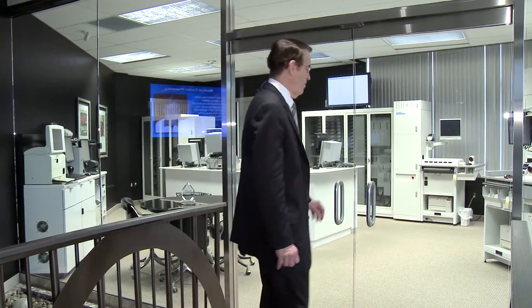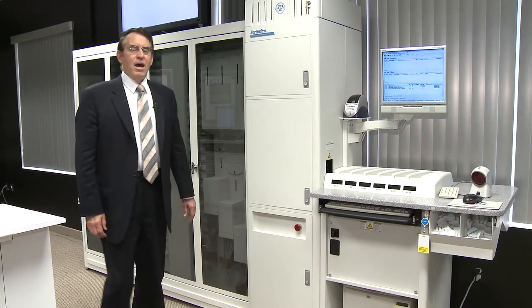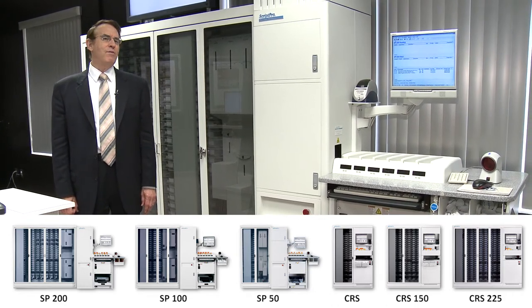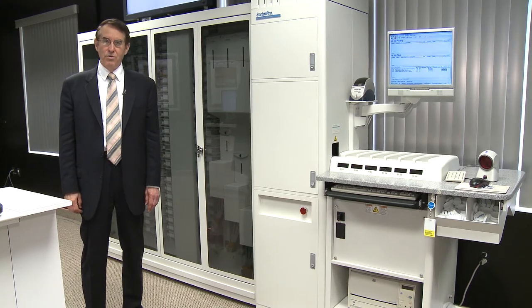Please come into our showroom. I especially want you to see our family of robots. We have six different sizes of robots, but they all have certain distinctive design characteristics that are very important to the users of these machines.